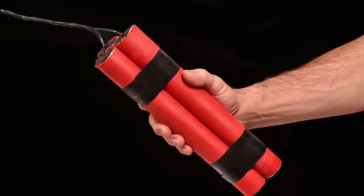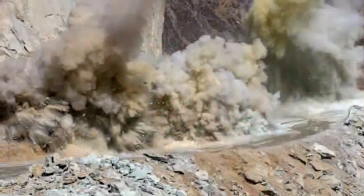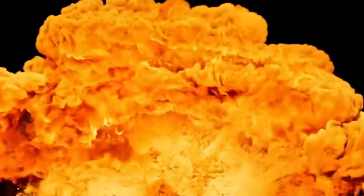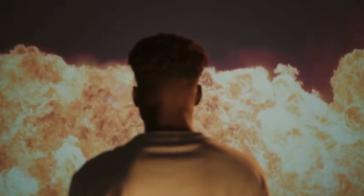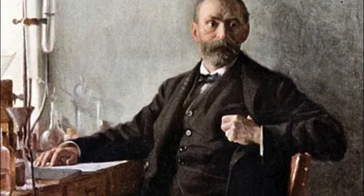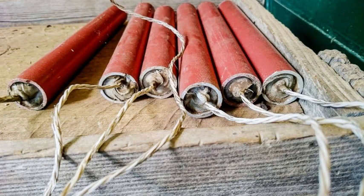So, the next time you see that classic red stick with a fuse, know this: you're looking at a product of chemistry, geology, and human ingenuity. Dynamite took one of the deadliest substances known to man and turned it into a powerful, useful tool that helped shape the world we live in today. From the hands of Alfred Nobel to the mines and mountains of modern industry — that's how dynamite works. And that's the explosive truth.